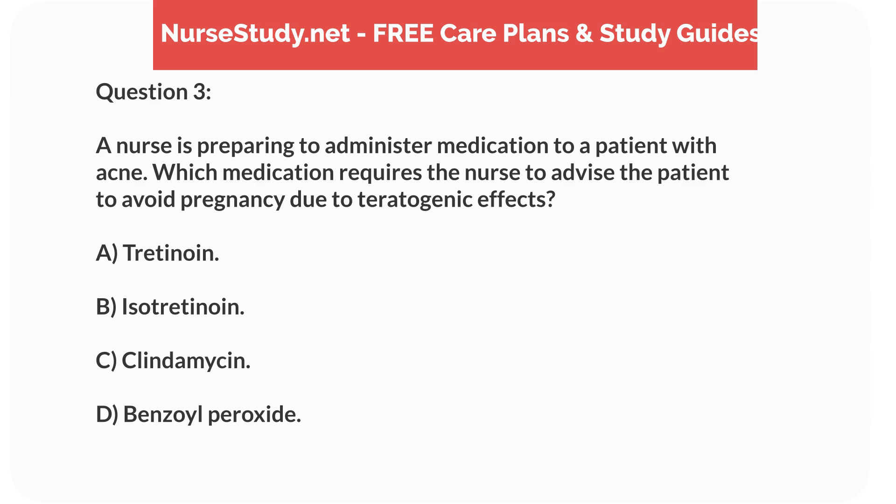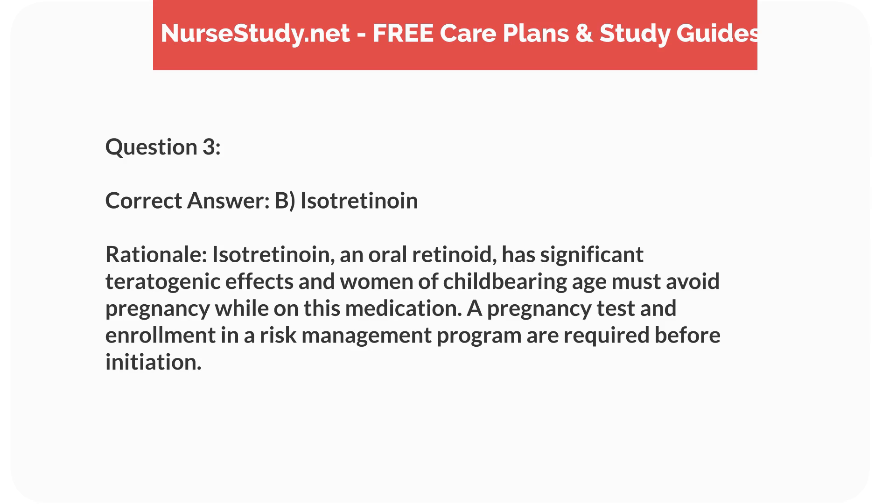Question 3. A nurse is preparing to administer medication to a patient with acne. Which medication requires the nurse to advise the patient to avoid pregnancy due to teratogenic effects? a. Tretinoin. b. Isotretinoin. c. Clindamycin. d. Benzoyl peroxide. Correct answer: b. Isotretinoin. Rationale: Isotretinoin, an oral retinoid, has significant teratogenic effects and women of childbearing age must avoid pregnancy while on this medication. A pregnancy test and enrollment in a risk management program are required before initiation.